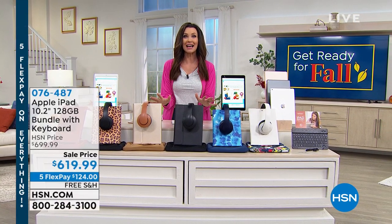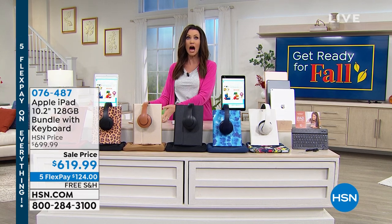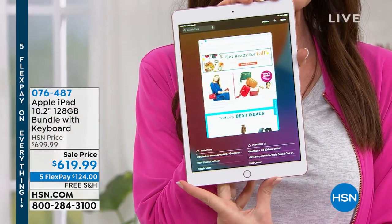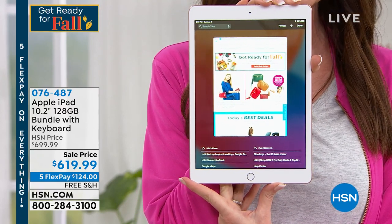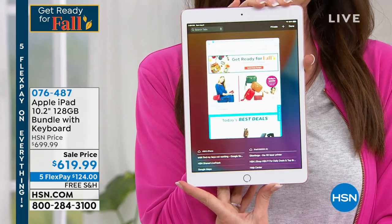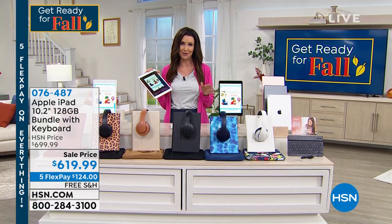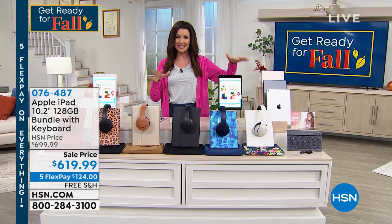With Apple, we've got the iPad and we're getting very limited. This is the big one — the 128 gig latest edition iPad. It is so beautiful, and we're saving $80 today. It's got so much storage, and we're including things you can't get anywhere else: headphones, a keyboard, a neoprene sleeve, and we're loading it up with software. This is our final quantities.